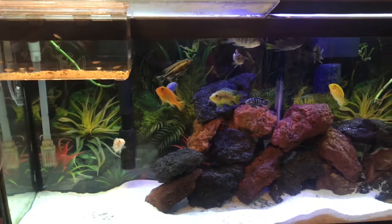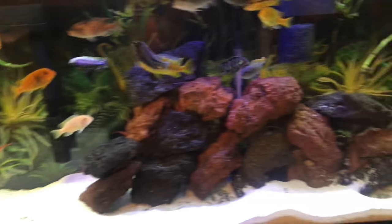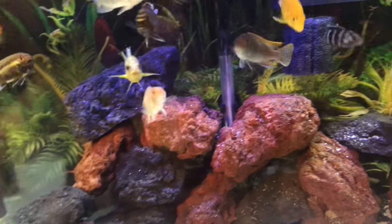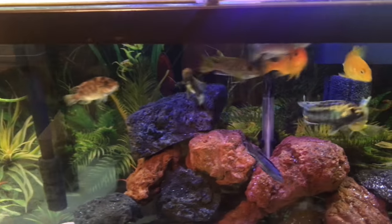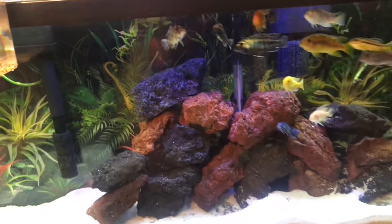That's incredible, man. Let me take a close look at this aquarium. I really like this rock scape — it's all lava rock. Look at the colors on these guys. You're doing a really good job with these guys, dude.